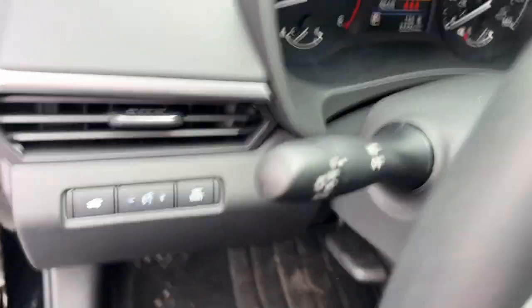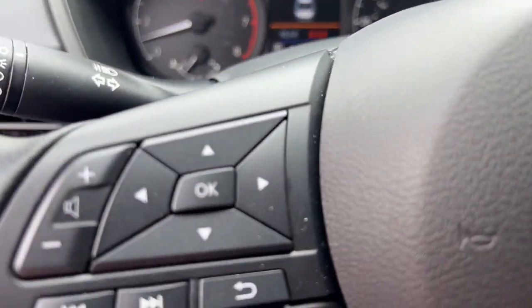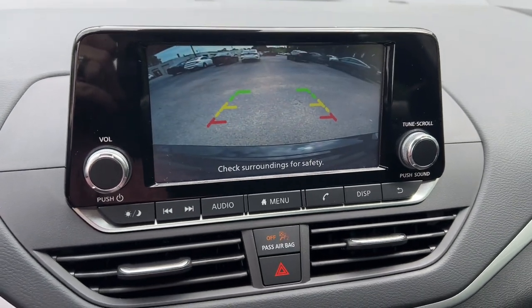The following are some of this vehicle's highlighted options: Keyless Entry, Steering Wheel Audio Controls, Alarm, Electronic Stability Control, Blind Spot Monitor.